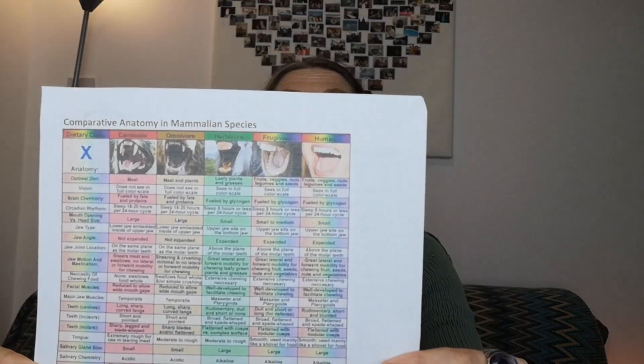The way we came to the conclusion that this is the right way to eat was by looking at our anatomy and physiology. I've linked down below a table you can download — I recommend you stop the video, download it, and either print it out or have it in front of you so you can refer to it.